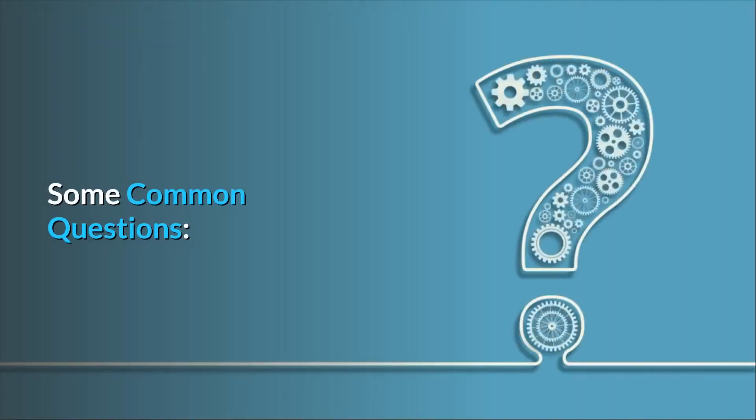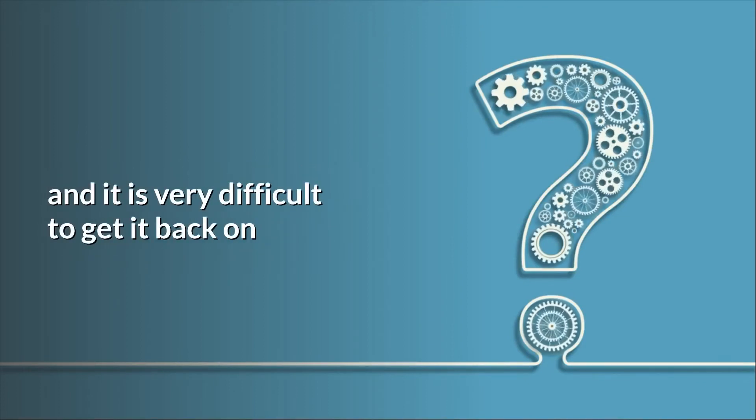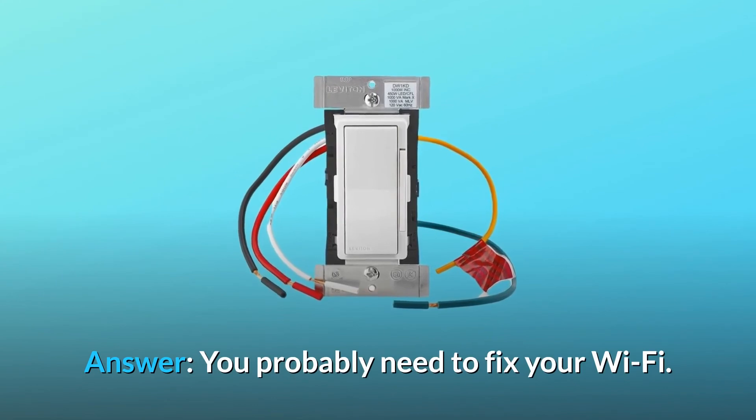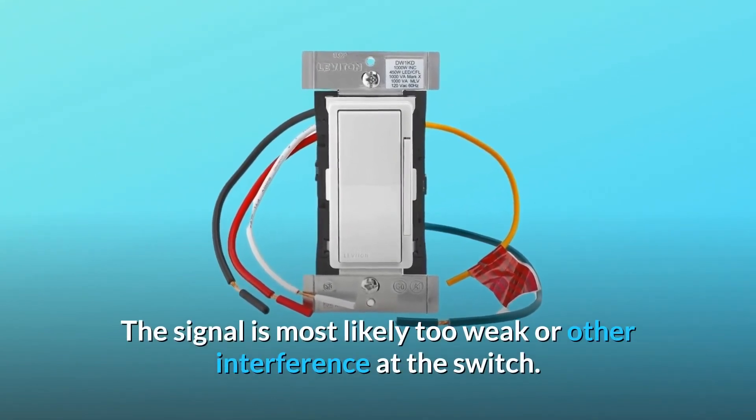Some common questions. Question 1: Why does my Leviton Wi-Fi switch drop off the network and it is very difficult to get it back on? Answer: You probably need to fix your Wi-Fi — the signal is most likely too weak or there is other interference at the switch.